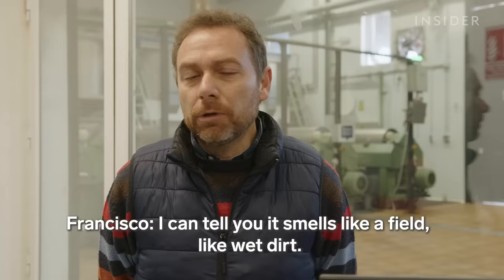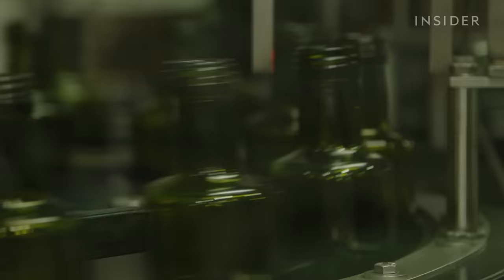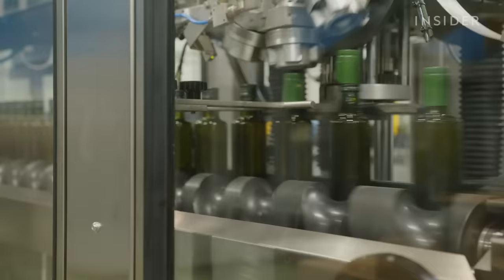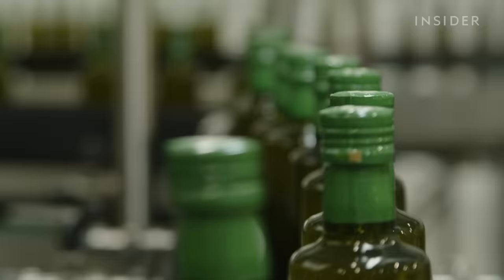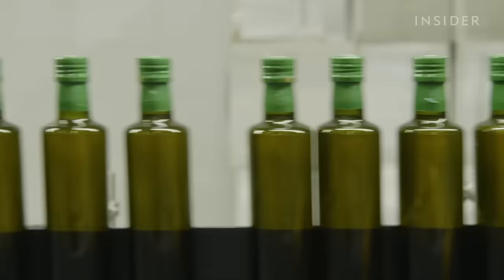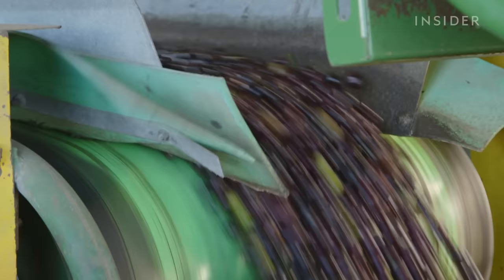Each batch of olives has a distinct fragrance. Finally, the olive oil is poured into bottles and sealed. Now it's ready to be delivered all over the world.